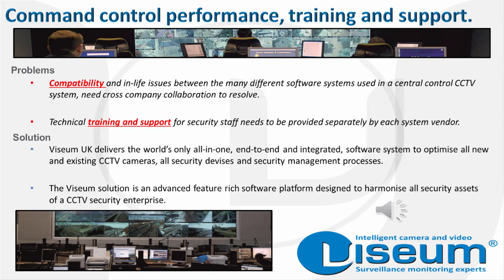With Visium, you get an advanced, feature-rich software platform that's designed to harmonise and work seamlessly with all security assets of a CCTV security enterprise.